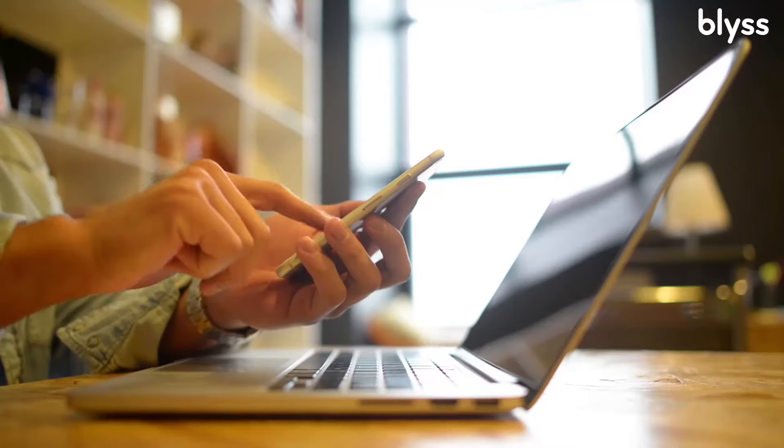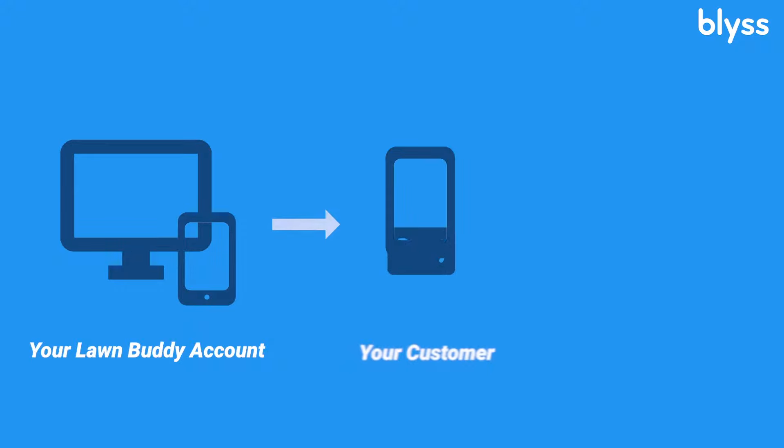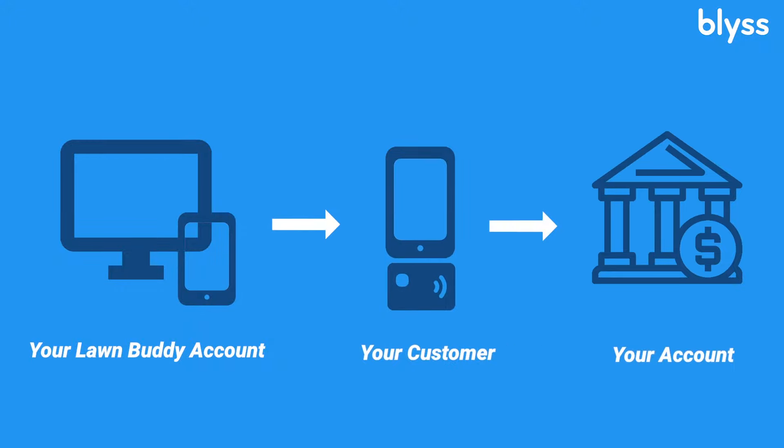With the payment processing feature, this allows customers to pay directly from their phone, whether it's credit card, Apple Pay, Samsung Pay, ACH — you name it. Essentially, this brings money in through the door faster, which means no more waiting for checks.